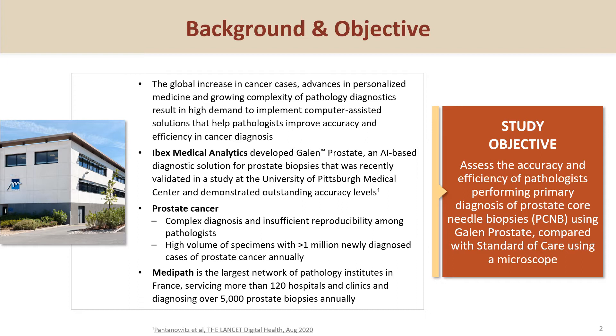We decided to evaluate the performance of pathologists that use Galen Prostate for primary diagnosis and compare it to their performance using a microscope. The study was carried out at Medipat, the largest network of pathology labs in France.